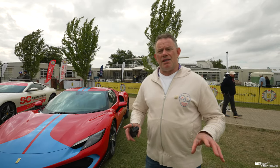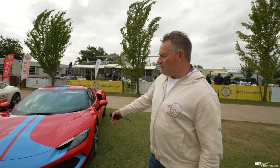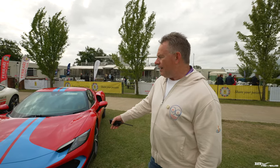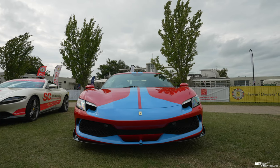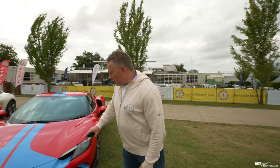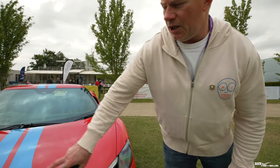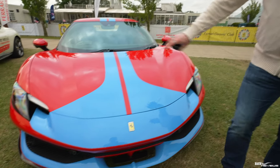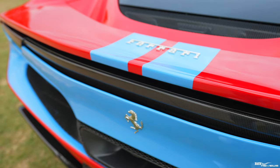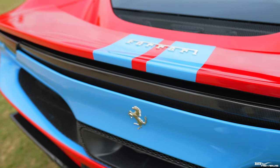We're going to take you around a few of the cars here, specifically some of the special ones. First and foremost, we can't skip past this very special new release from Ferrari — the Ferrari 296 GTB with a Firano pack. The Firano pack is denoted by this specific colouring on the front with this stripe. Personally, I don't like this colouring; I prefer it in the standard Imola paint job.